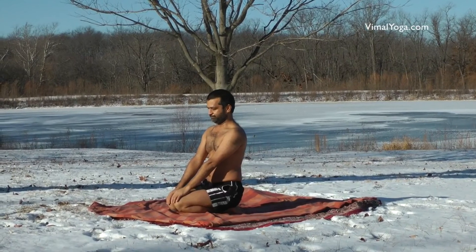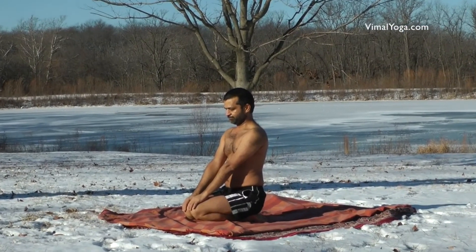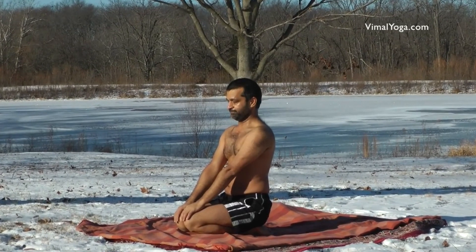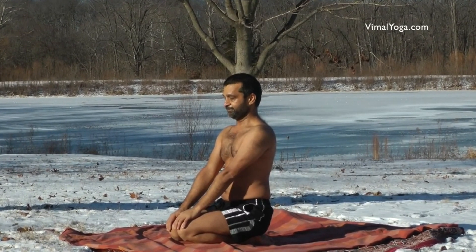Vajrasana improves the digestive system and prevents formation of excess gas in the stomach. It helps in quickly digesting food when practiced after meals. It strengthens legs, knees and thighs, stabilizes the mind, and cures acidity, anemia, spondylitis and heart diseases.